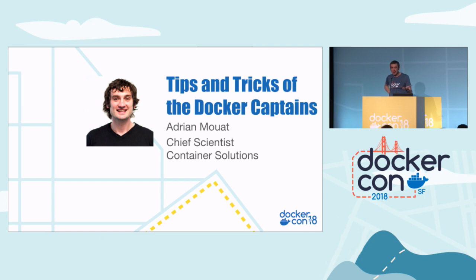All the sessions in this track are fantastic, so just stay where you are for the whole day and you'll have a great experience. Starting now with Adrian's session: Tips and Tricks of the Docker Captains.